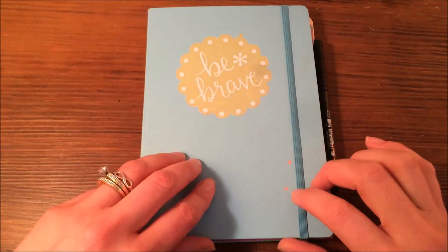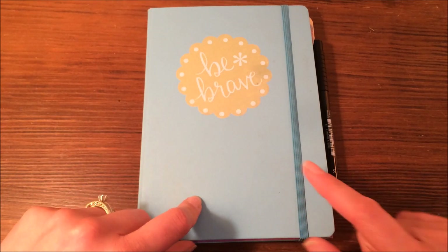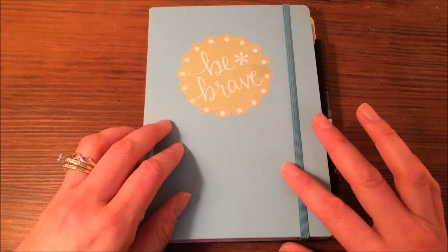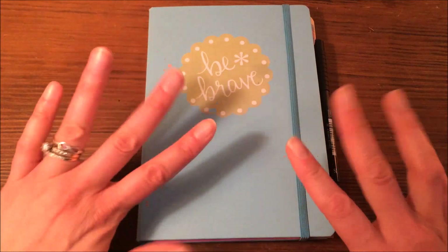Hi guys, it's Kendra from ScatteredFashionista.com, and I'm just going to do a quick flip through my bullet journal. Nothing fabulous here, but obviously with every bullet journal it's a personal experience, so people have asked to see mine. So I'm going to take you through it.